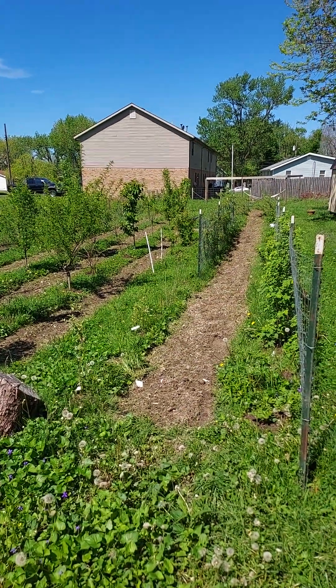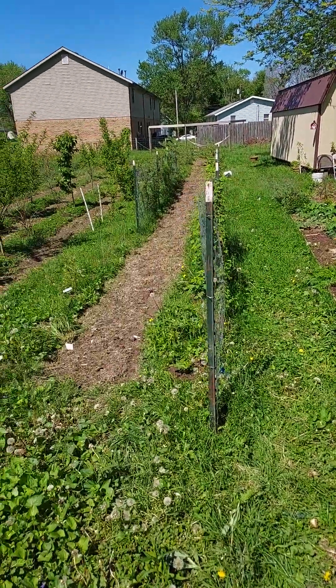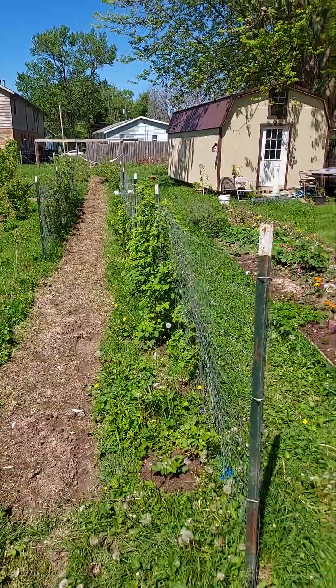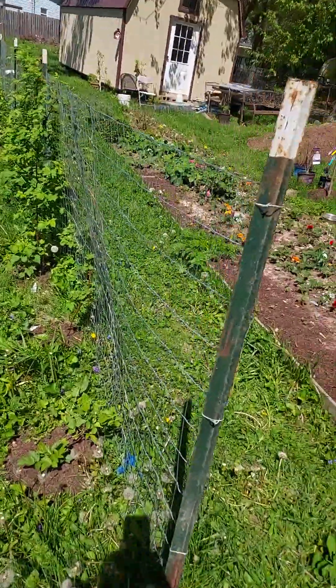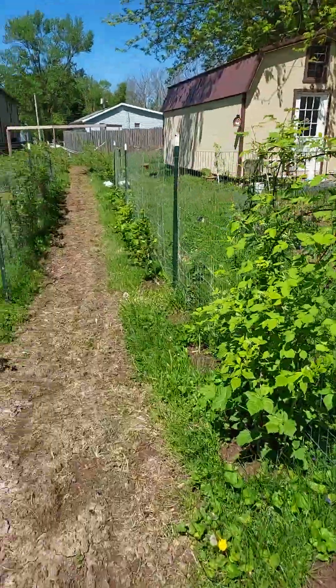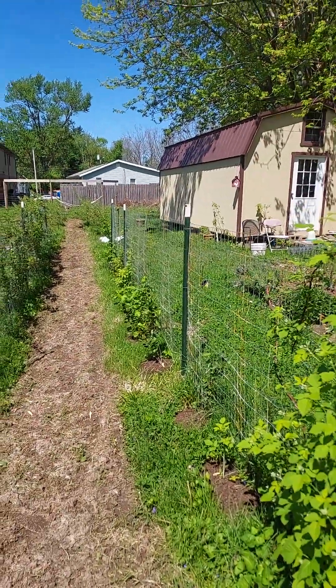This is the backyard garden my daughter and I have been working on. My daughter worked on it while I've been gone the last couple months and put up some of my T-posts and some of her welded wire fencing to hold the raspberry and blackberry bushes that we have growing.